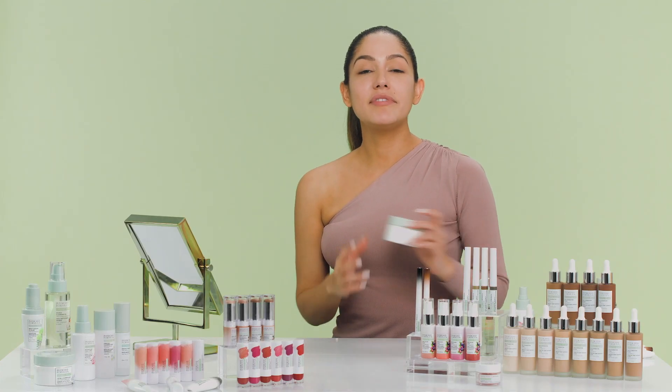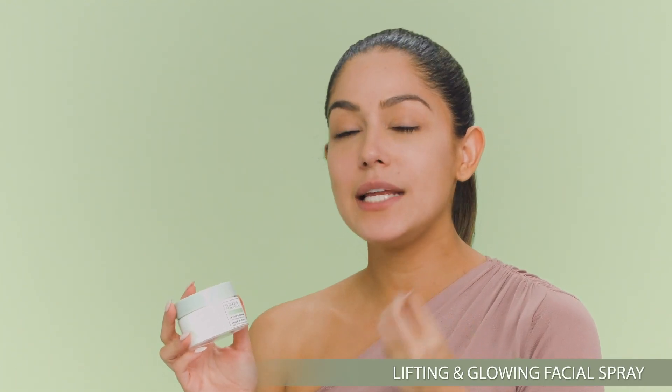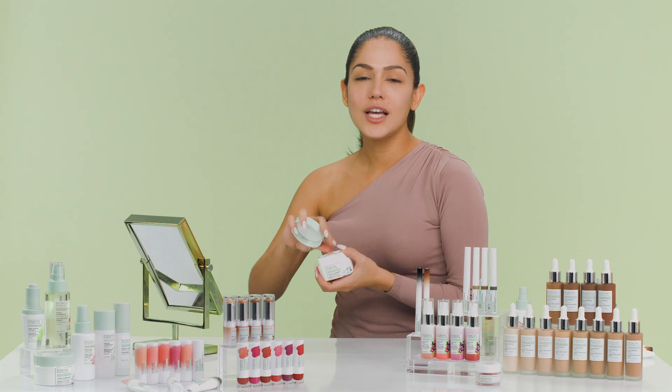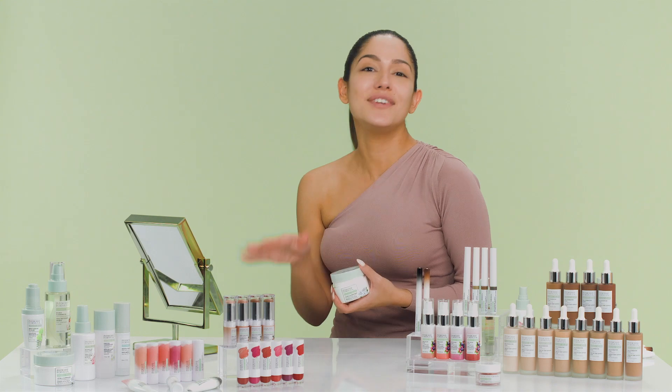The next product is the Lifting and Glowing Mask. It has metal sweet extract which removes any buildup from impurities, the environment, or makeup over time. It also has Mangongo oil and aloe vera extract which helps brighten the skin and causes a natural glow. To use it, put a thick layer over your face, let it dry for around 20 minutes — you can do an errand, clean your house, fold clothes, whatever you choose. Then rinse your face with lukewarm water, pat dry, and you have an instant glow.